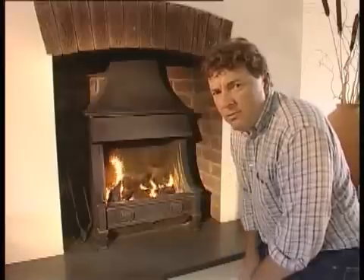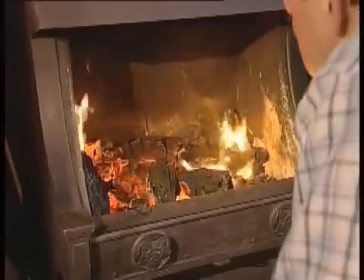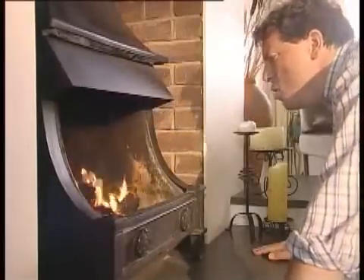The only trouble with these wonderful natural flames is that once the fuel's burning, you're not really in control anymore. There are a few basic moves you can make to pep up the fire — for instance, you can get down on your hands and knees and give it a blow. Not a lot of fun and not that effective.